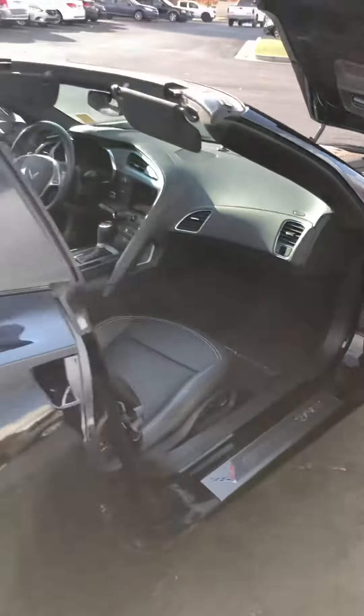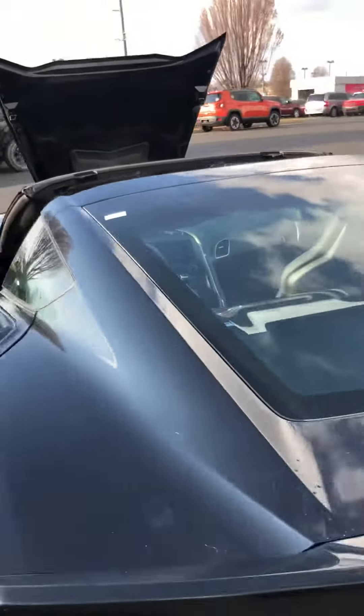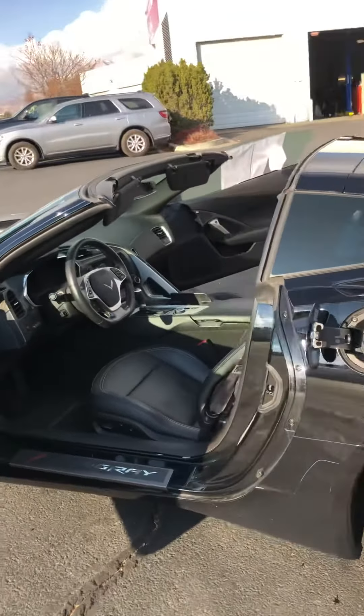So this is again the 2016 Corvette Stingray. If you're liking the looks of it and want more information, feel free to give me a call or shoot me a text. My cell phone number is 801-367-4947.